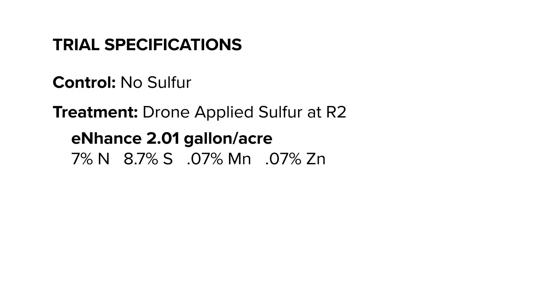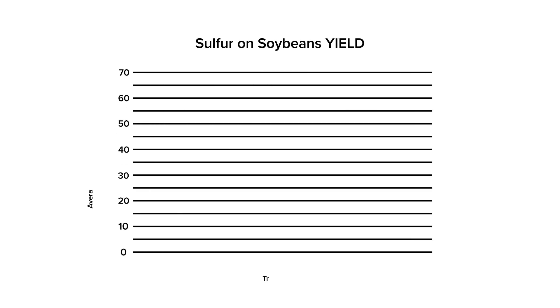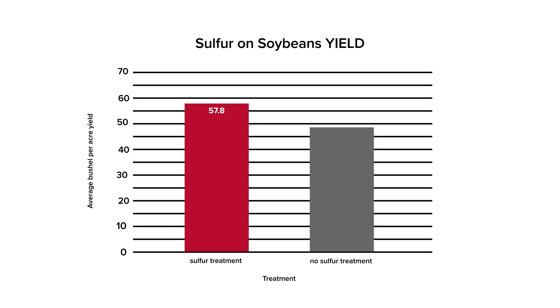In this trial we applied liquid sulfur at the rate of 2 gallons per acre with 4 replications, with and without sulfur. The plot was planted May 16th and harvested November 4th. The averages of the treated plots ranged from a low of 55.1 bushels per acre to 60.3 bushels per acre. Averages of the untreated plots ranged from a low of 51.9 bushels per acre to a high of 57.1 bushels per acre.